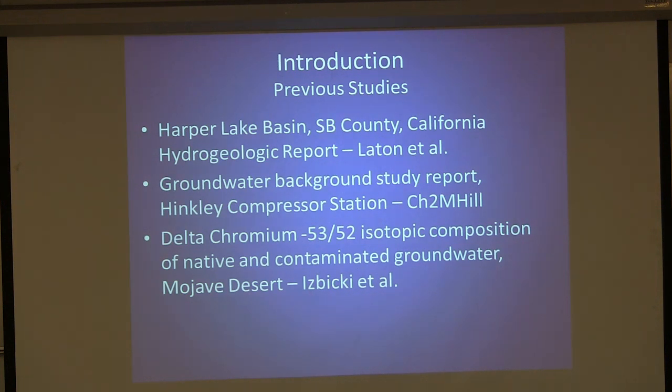Let's go over the previous studies done in the area. In 2007, Dr. Richard Layton and his group did a hydrogeologic report on the Harper Lake Basin, which includes the Hinkley Valley. They sampled 377 wells and conducted groundwater elevation analysis, including historical groundwater elevations and chemical analysis of the water for the entire Harper Lake area.